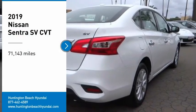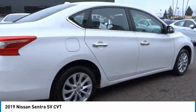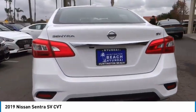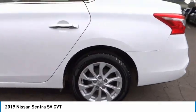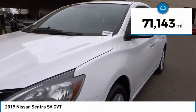Make a great choice today with the 2019 Sentra. With its spacious and versatile interior and stellar fuel efficiency, the Nissan Sentra is the obvious choice for anyone who wants to enjoy a stylish and comfortable ride. This vehicle has less than 75,000 miles.